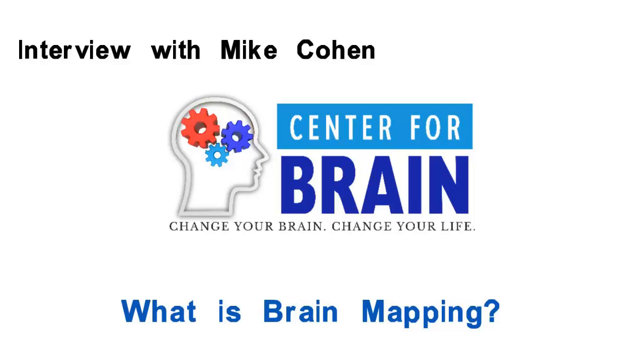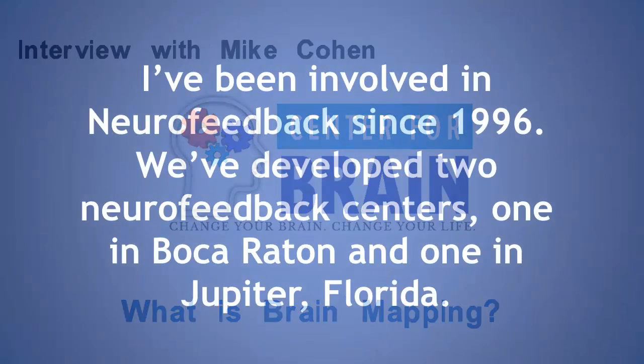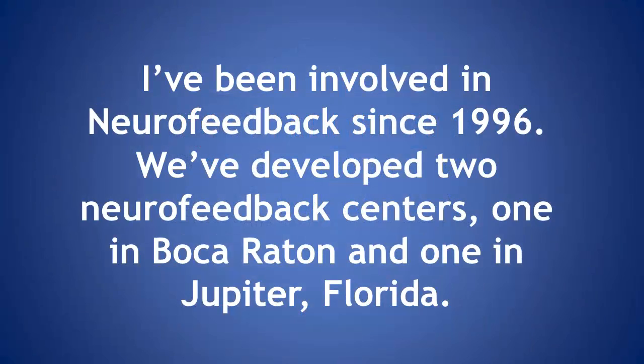I've been involved in neurofeedback since 1996, so that's about 17 years at this point. We've developed two neurofeedback centers, one in Boca Raton and one in Jupiter, Florida.